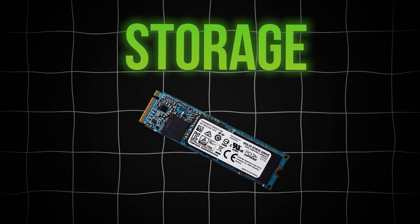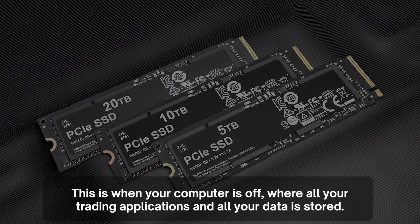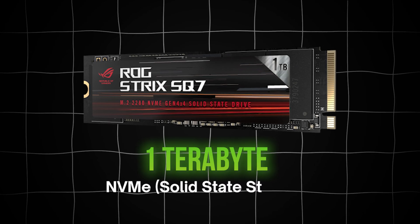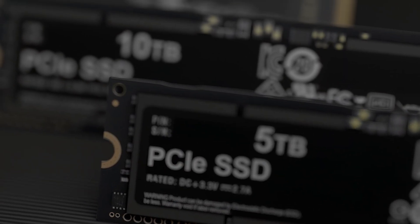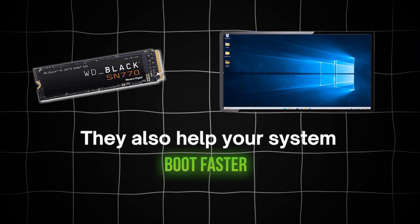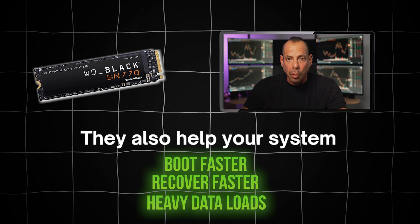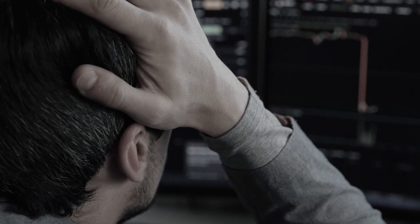Let's talk about storage. This is where all your trading applications and data are stored when your computer is off. You want at least one terabyte of NVMe solid-state storage. NVMe drives are the fastest on the market — they load your trading applications, browser, and files instantly. They also help your system boot faster, recover faster, and handle heavy data loads like tick charts, replays, and video recordings. You don't want to be waiting for your system to catch up in the middle of a breakout trade.